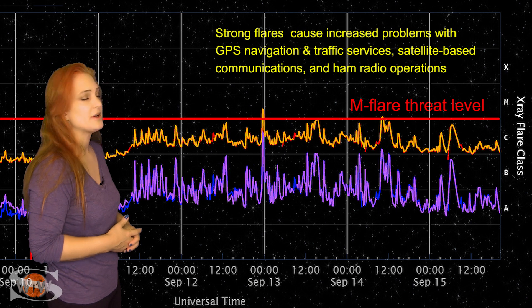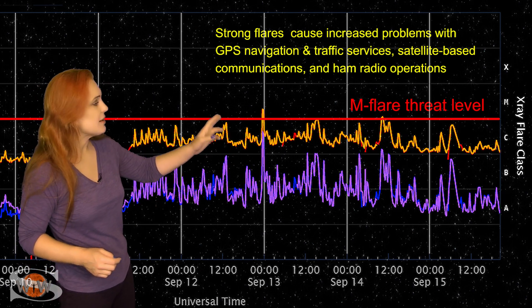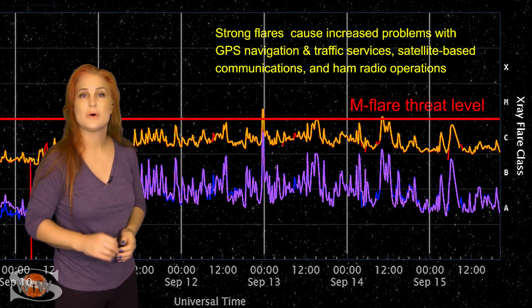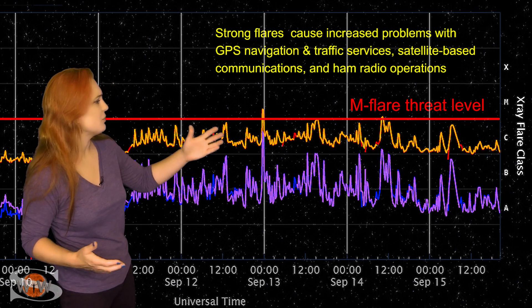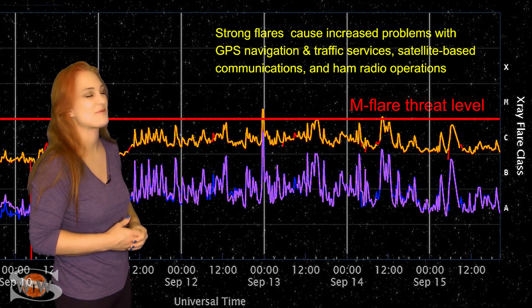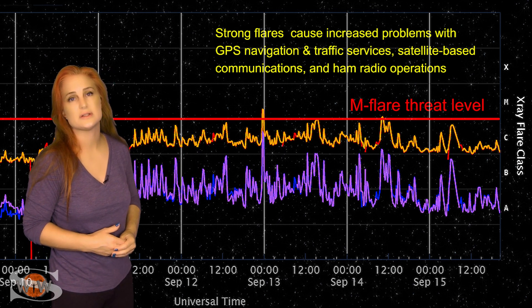These are the two big flare players. We did pop a small M-class flare — really short-lived. We call this an impulsive flare, back late on the 12th. This was from region 3098, which since then has been kind of teasing us. We're expecting to see more from it, but it's just hovering below that M-flare threat level. We are watching it as it begins to rotate to the sun's west limb.